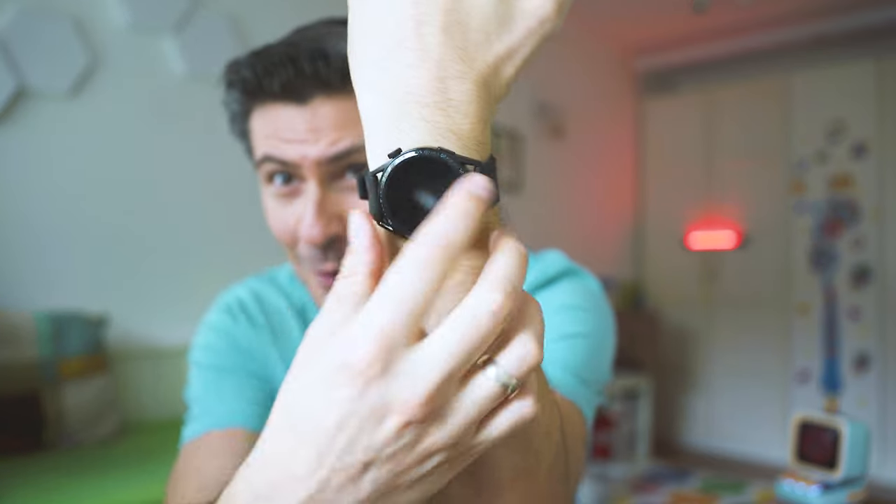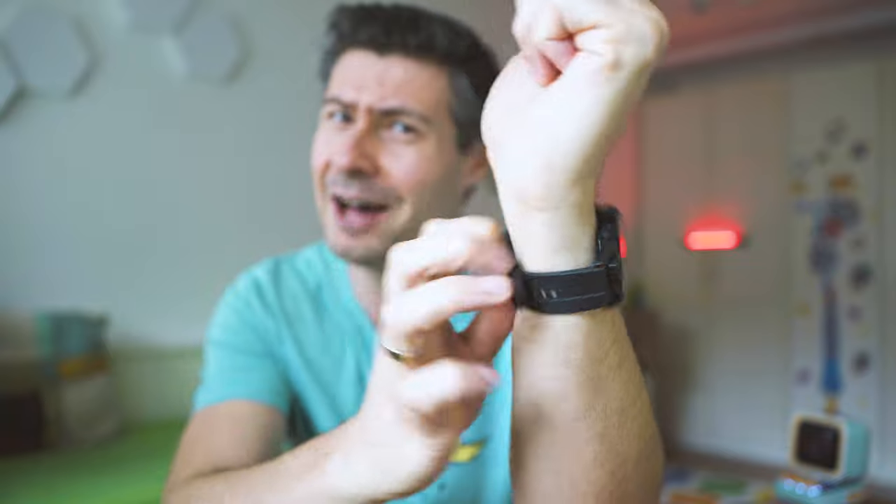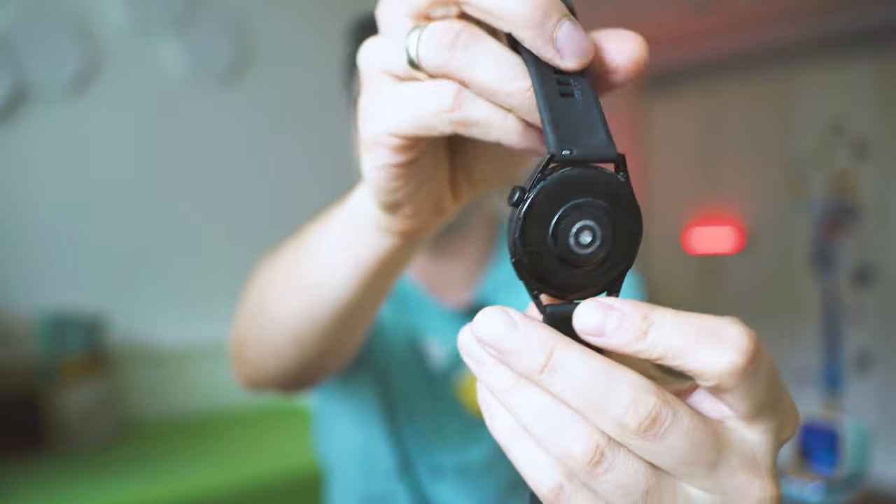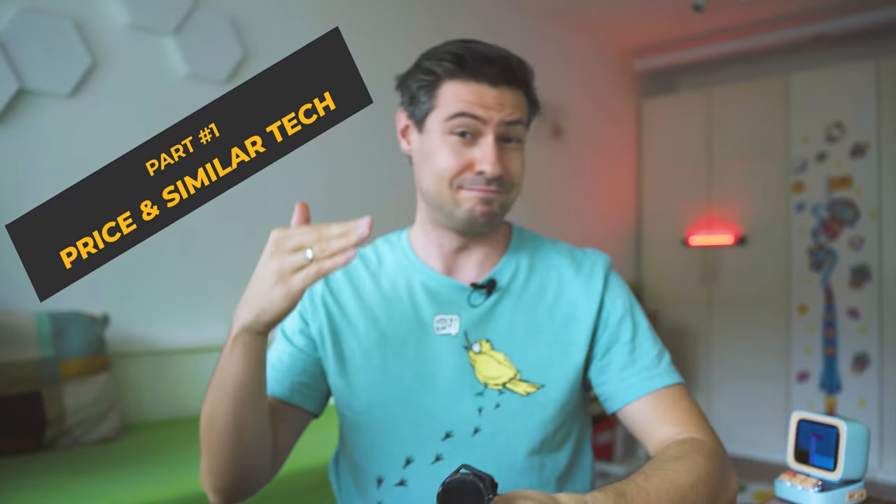Hey, welcome back — really nice to meet you. My name is Michael and what we do here on the channel is inspect fresh and cool tech like this: the Huawei Watch GT3.